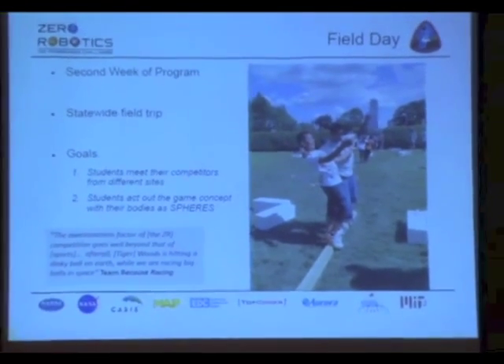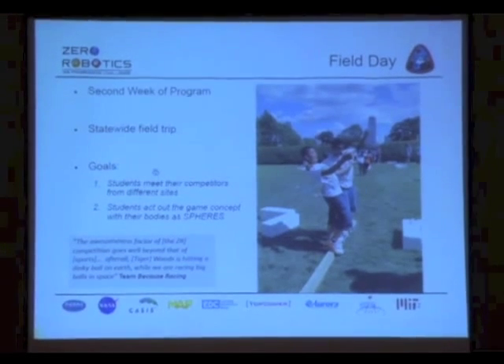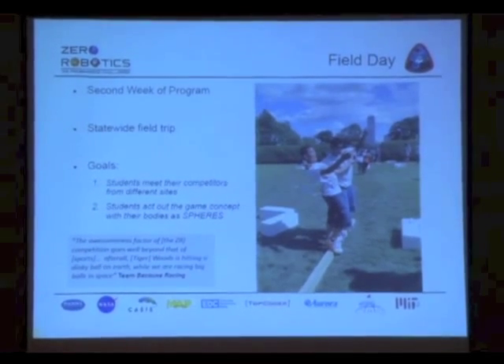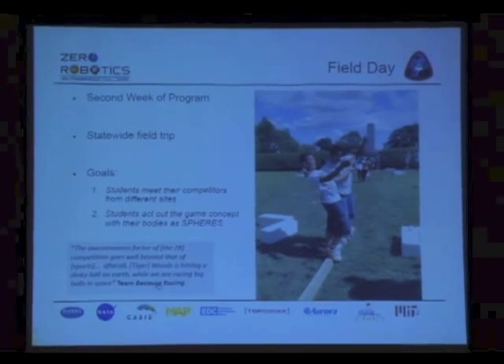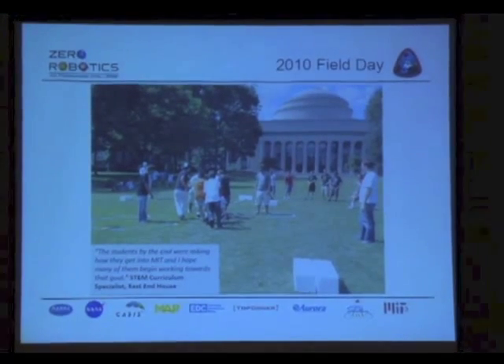A really big thing that goes on with the middle schoolers is that we prepare a field day. In this case, they came to my team — that's the Prudential Tower. And we get them to act out the game. We actually make an obstacle course that looks like the game they're playing in the Space Station, and they act it out. It's really helpful, especially when you blindfold one of them and another one gives instructions, and they have to be really precise — like you're programming the other student. Some students are saying, can I come back to MIT as a student? That's what we're looking for. This year, some students went to KSC — not MIT, because it's somewhere in Florida — and that's also happening, which is very exciting to see the field day expanding.